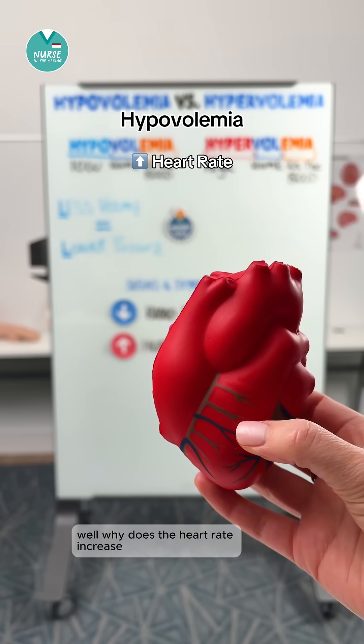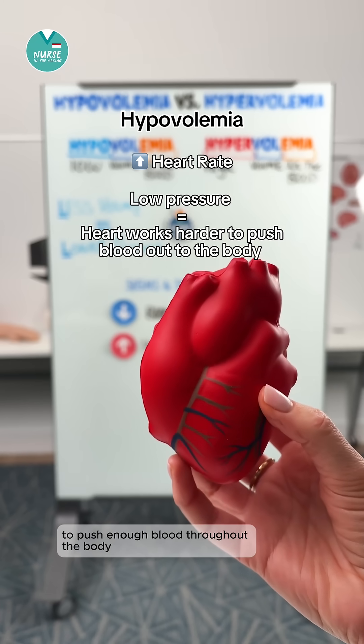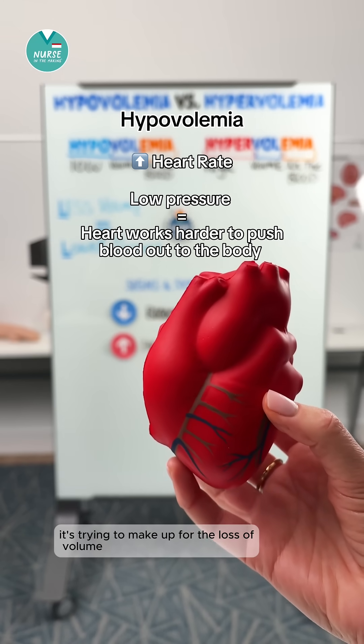Why does the heart rate increase? That's because when there's low pressure, the heart has to work extra hard to push enough blood throughout the body. It's trying to make up for the loss of volume.